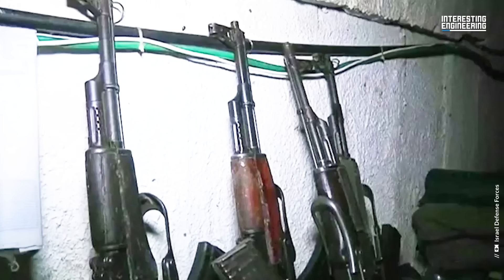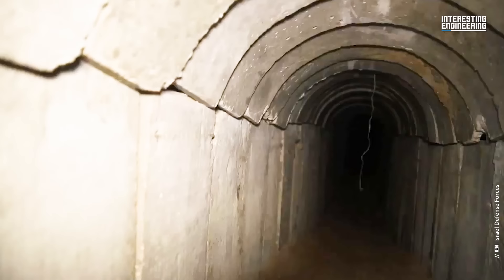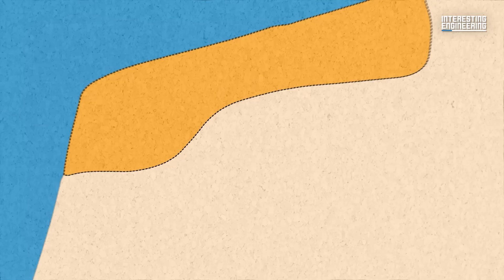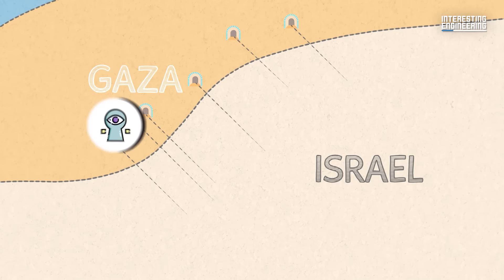These tunnels act as storage for weapons, operational bunkers, command hubs, and secret transit routes for militants and their weaponry, which includes rocket launchers. Additionally, some tunnels strategically connect Gaza to nearby Israeli communities, providing terrorists with a means to infiltrate, abduct, and launch attacks on Israeli civilians.